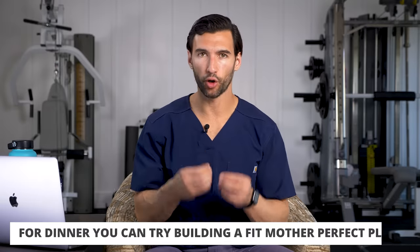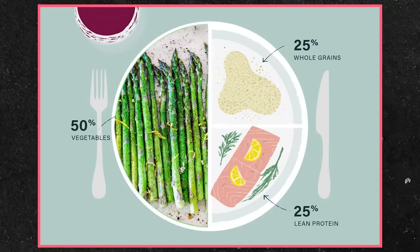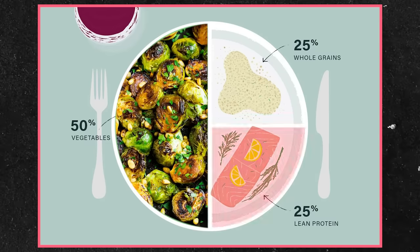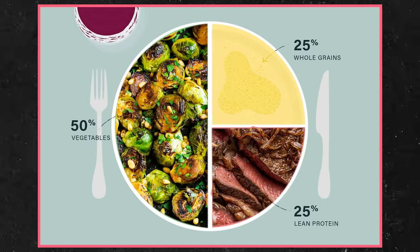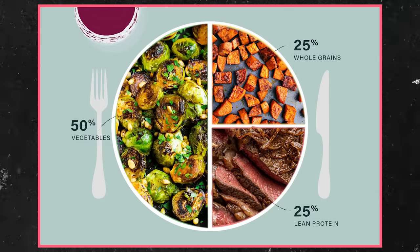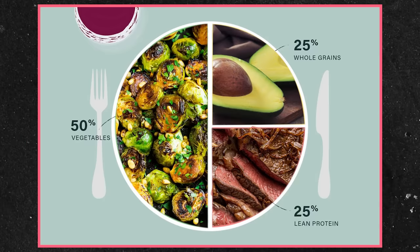When we get to dinner, there's a concept we teach inside the Fit Mother meal plan called building a perfect plate. Imagine a blank plate: half of it is filled with some kind of fibrous veggie you love — broccoli, asparagus, sautéed greens, a side salad, Brussels sprouts. A quarter of your plate is filled with some kind of protein you love — chicken breast, wild salmon, steak, turkey, tofu, tempeh, or a high-protein bean mix. The final quarter is filled with a healthy carb, or if you want to go lower carb, a healthy fat.